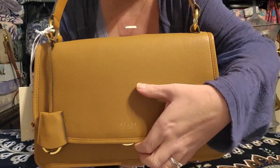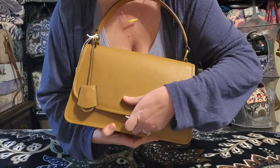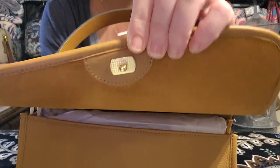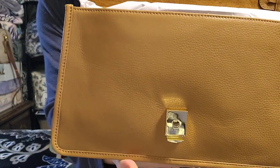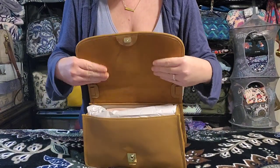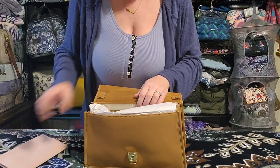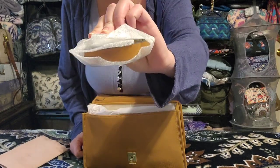The closure is really cool — you push up on a little metal piece and it releases the front flap, which has a pin that locks down into a hole. The inside of the flap is suede, which feels really nice. It comes with a dust bag and an adjustable removable crossbody strap.